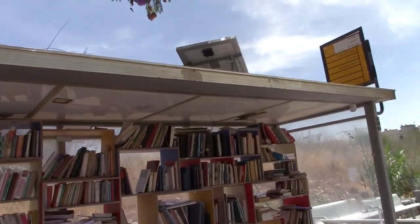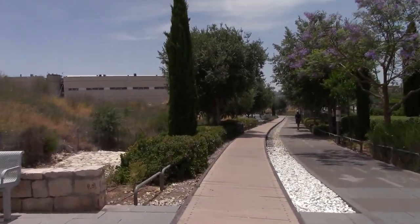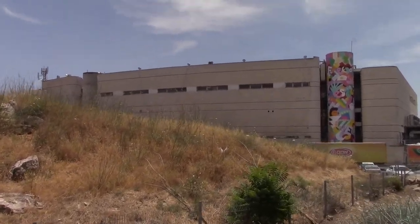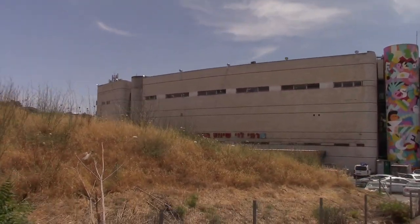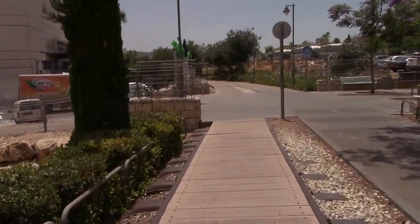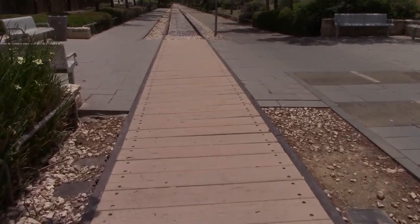Even during other times of the week after work, this is very popular with people exercising. We're passing another reading station — they're dotted along this track. We're now going through the back of Talpiot, passing what I think is one of the back malls in Talpiot, and there's a Rami Levy store here.